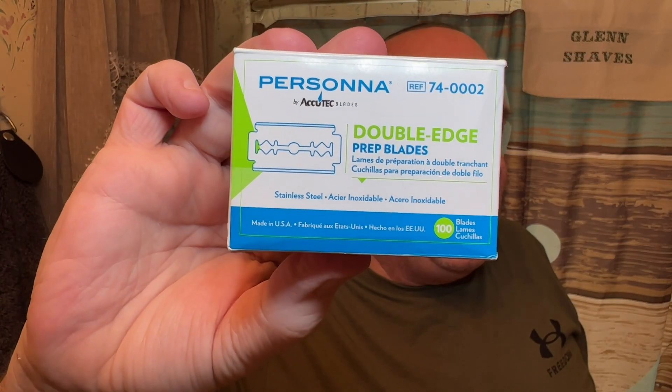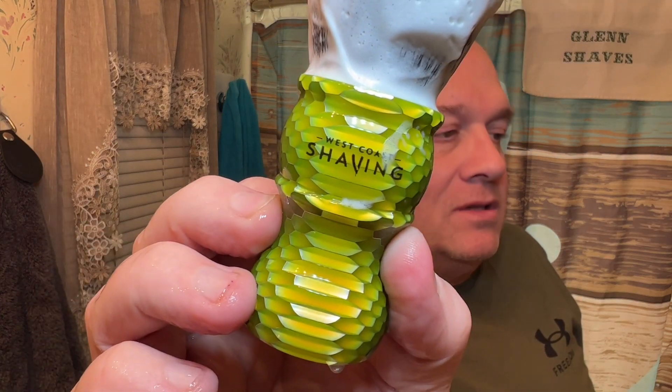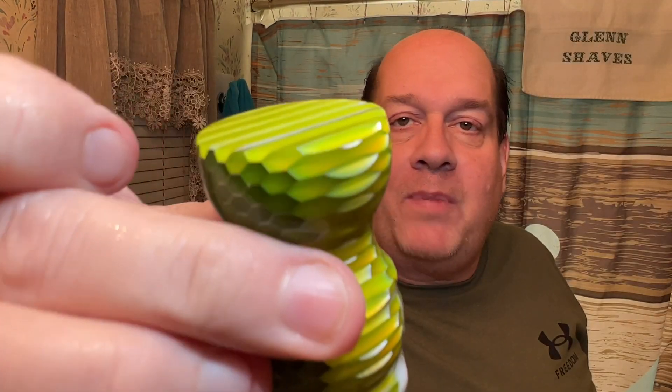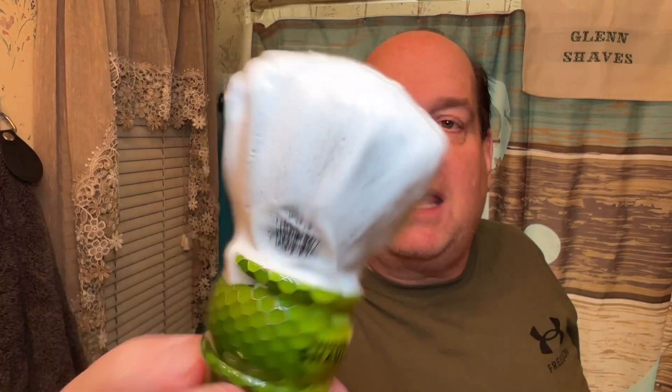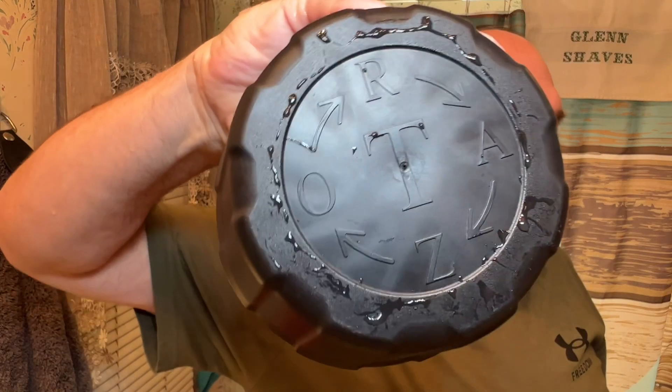The blade in there — bet you guessed it — yes, it's a Persona Prep blade. For the brush, we're using the West Coast Honeycomb. I have lather all over it today because I'm kind of in a rush. My wife calls it 'the pickle' because of the way the bottom looks — it looks like a pickle chip. It's got a synthetic tuxedo knot, and I'm using the black Timeless bowl tonight.